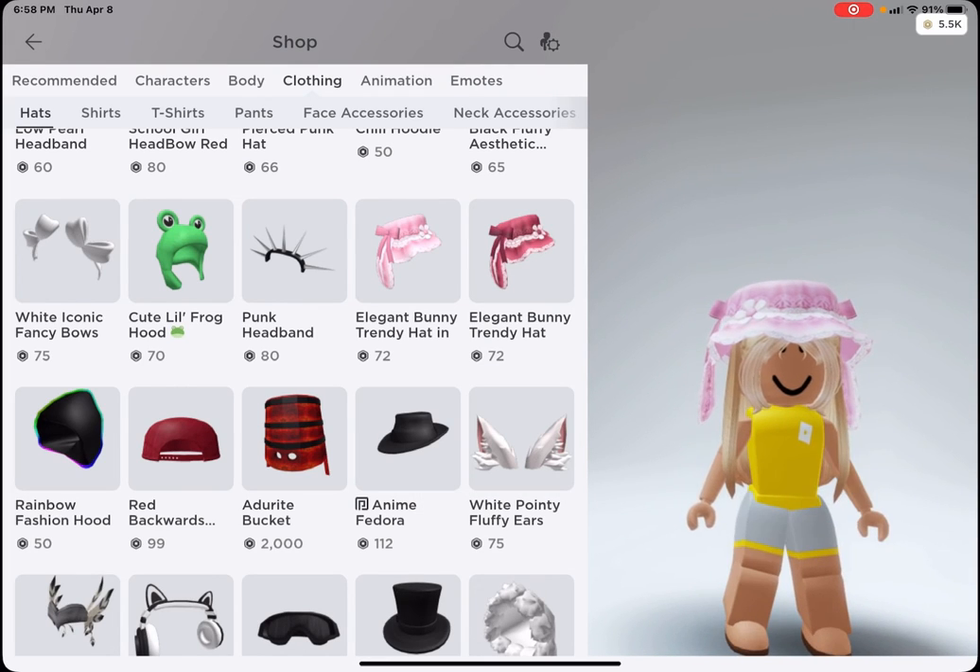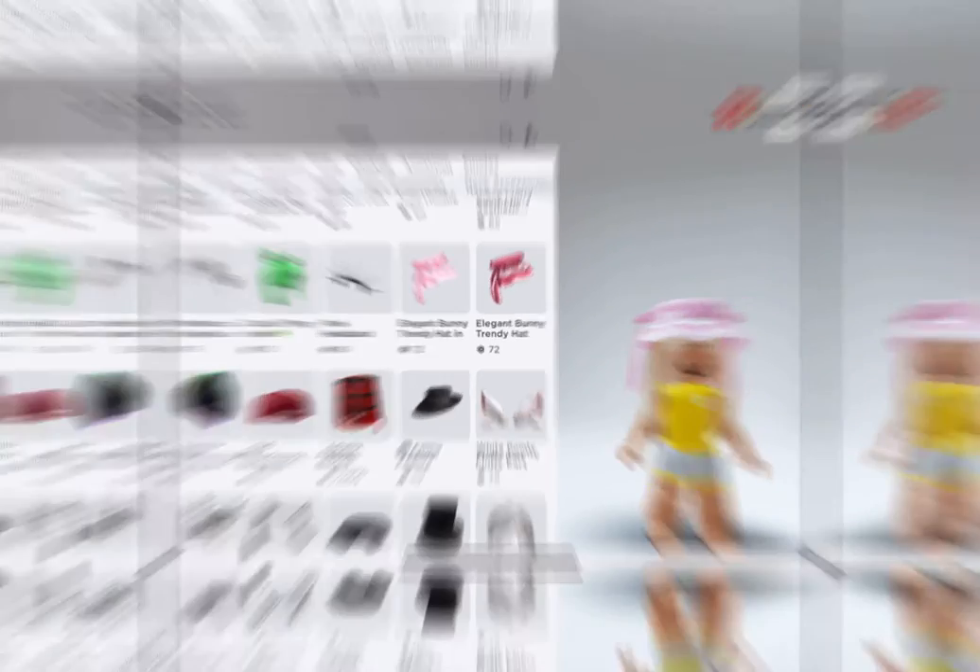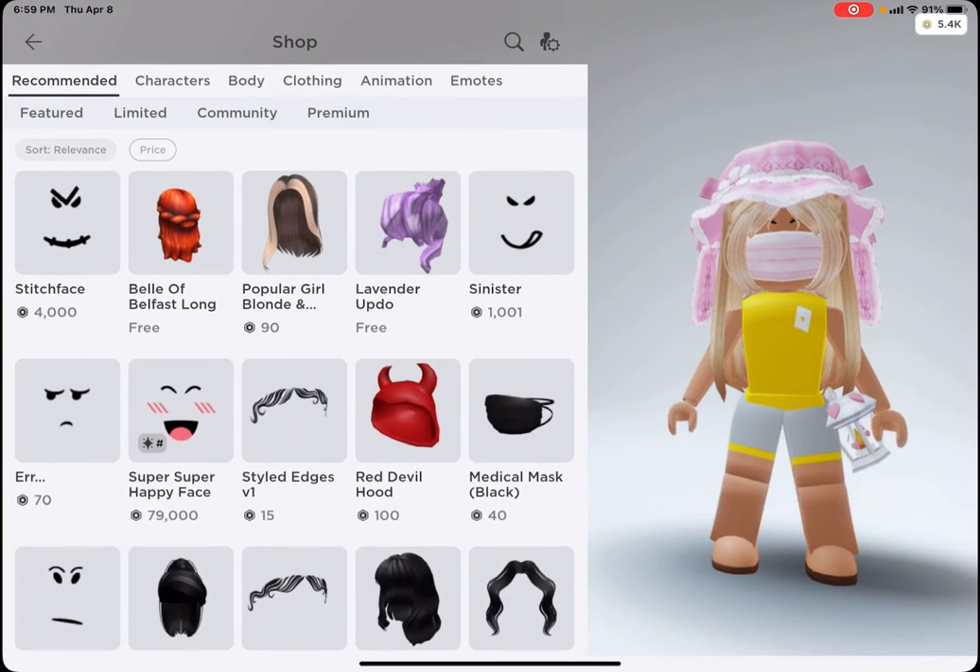I'll put the little no-face mask on and then we will continue. I just bought this white heart lantern. Time to find the clothes.